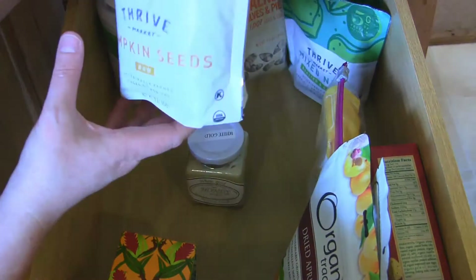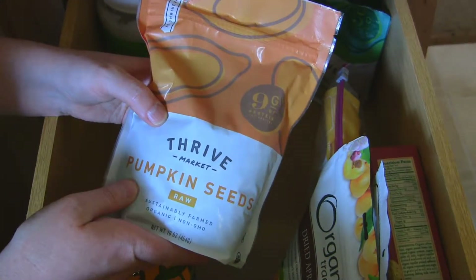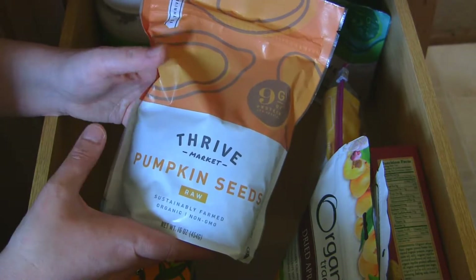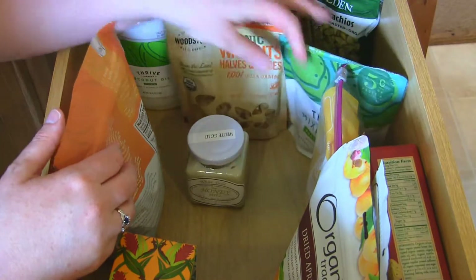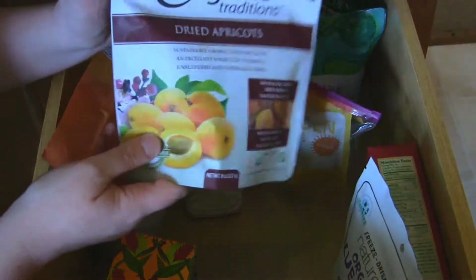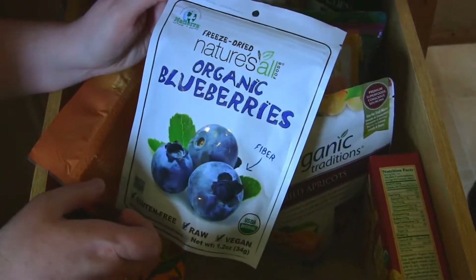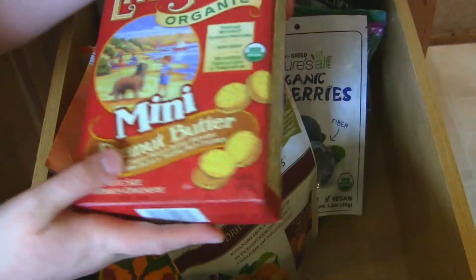I've got pumpkin seeds — these are from Thrive Market, though I like the Trader Joe's brand too and sometimes buy from my local co-op. Pumpkin seeds are a great crunchy snack while watching movies. Sometimes I'll mix in various nuts as well. I've got golden berries, dried apricots, organic freeze-dried blueberries, and sometimes I really want a peanut butter cracker, so I like these Late July organic mini peanut butter crackers.